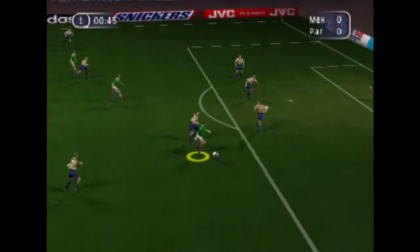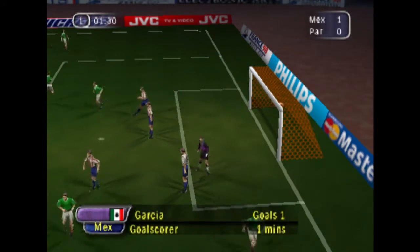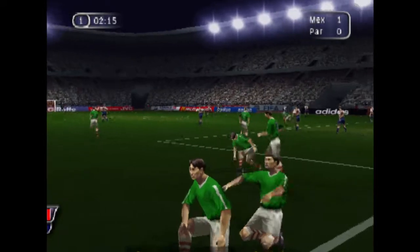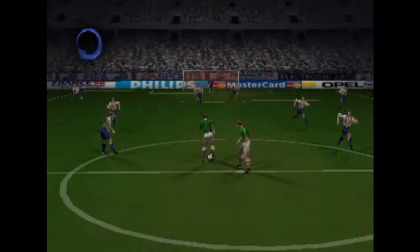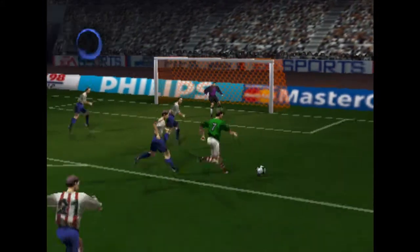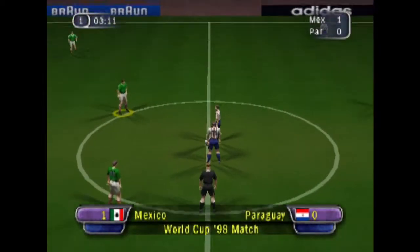Thanks, Des. The managers before the game were telling me they expected a fast and furious game — and it's in the back of the net! He did everything right and left the keeper with no chance. That makes it 1-0.